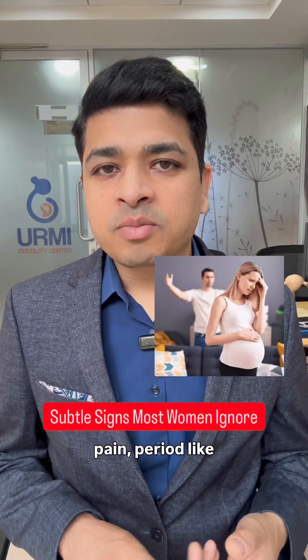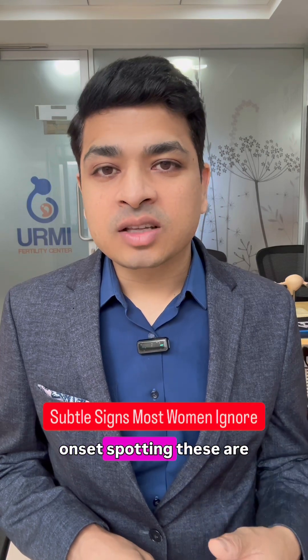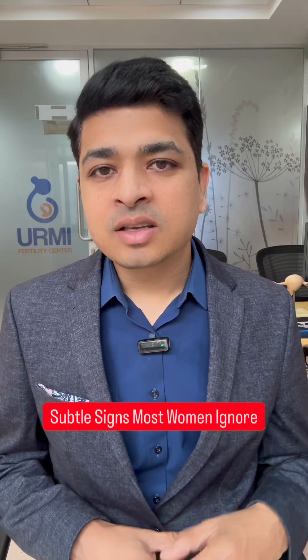Persistent lower back pain, period-like cramps, pelvic pressure, increase in watery discharge, new onset spotting. These are not normal pregnancy pains — these are red flags.